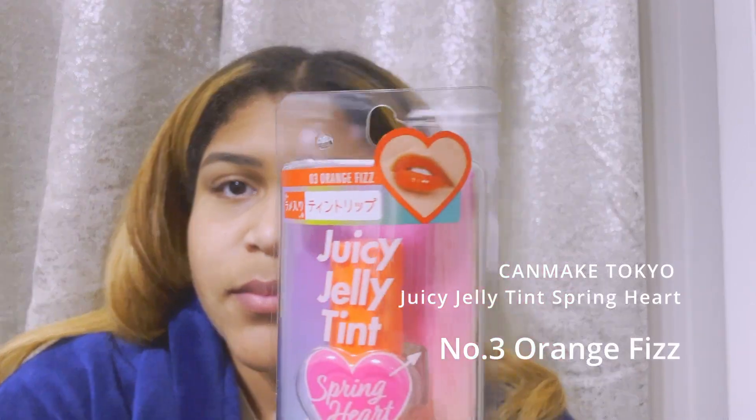Shimmer, shimmer — that's good. Now let's keep going, but wait — I have another Juicy Jelly Tint in a different color. It says Orange Fizz. Let's try it. I think orange looks good on me — maybe because I'm blonde right now, I don't know. It looks natural; I like it.